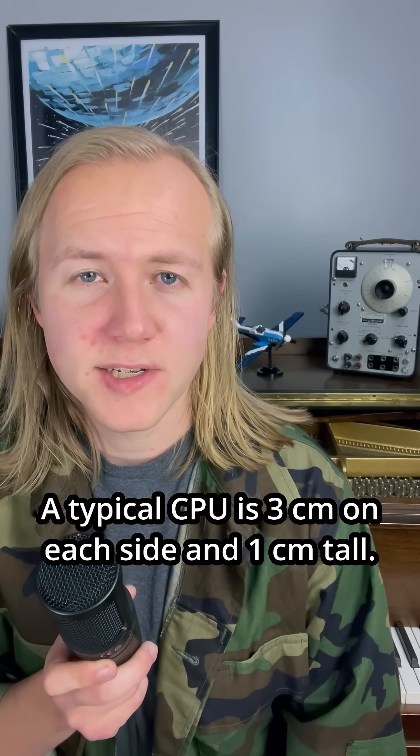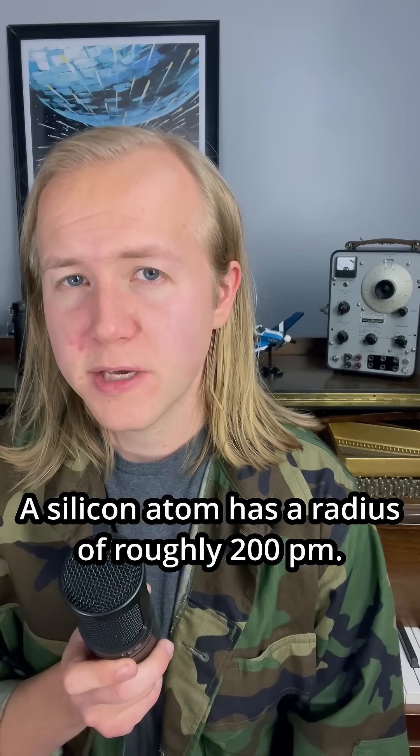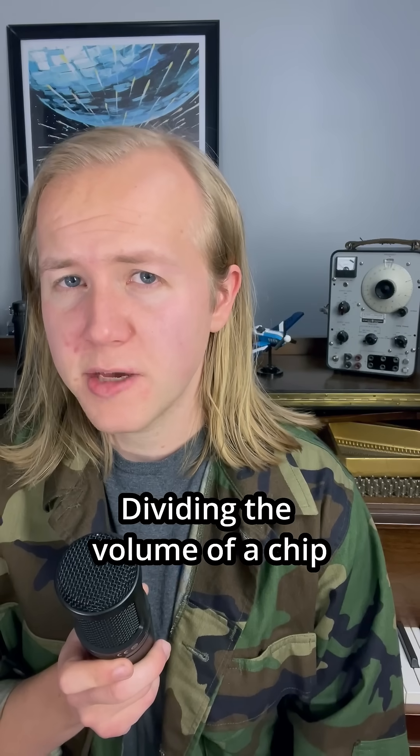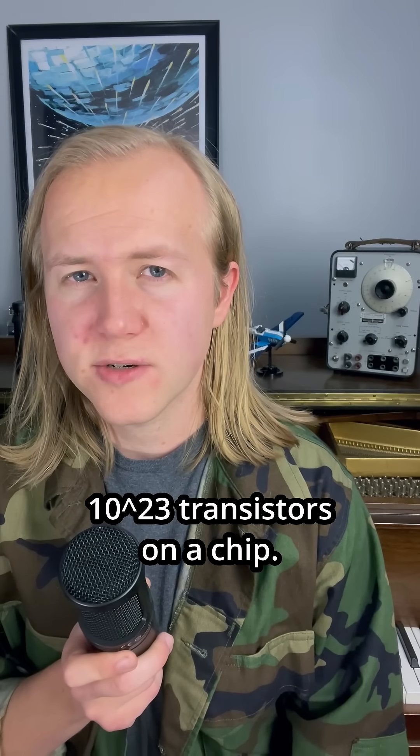A typical CPU is three centimeters on each side and one centimeter tall. A silicon atom has a radius of roughly 200 picometers. Dividing the volume of a chip by the volume of three silicon atoms, we get that we can fit 10 to the 23rd transistors on a chip.